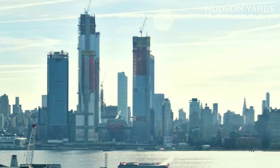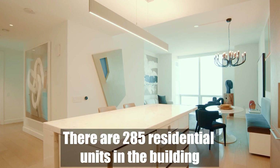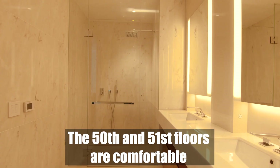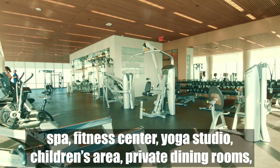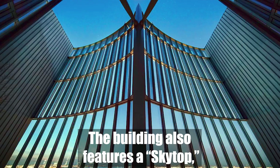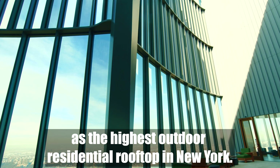The building is connected to a semi-permanent structure, a performing arts center known as the Shed. There are 285 residential units in the building. The 50th and 51st floors are comfortable 40,000 square feet areas that house an aquatic center with a 75-foot long pool, spa, fitness center, yoga studio, children's area, private dining room, movie theater, a golf club, hall, wine cellar, and a business center. The building also features a sky top, an outdoor rooftop terrace built as the highest outdoor residential rooftop in New York.